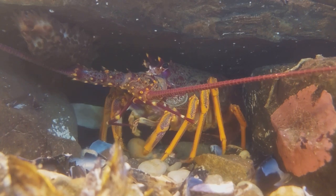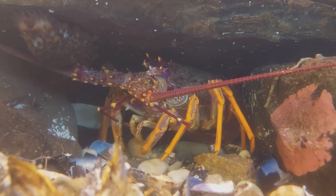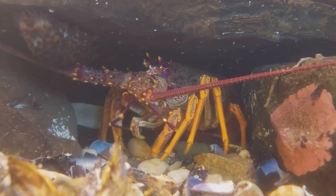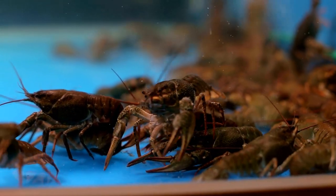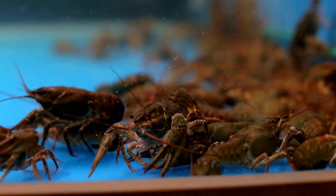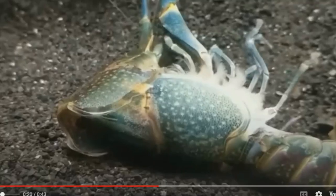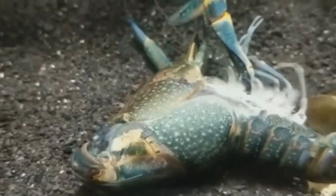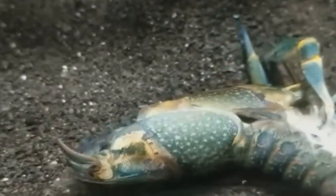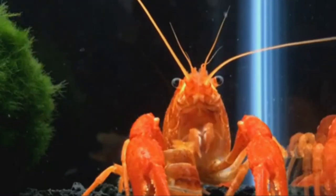So what's on the menu for a crayfish? Pretty much anything they can find, from the smallest plant to the most elusive critter — crayfish are proof that variety is indeed the spice of life. Ever wondered how crayfish grow? It's all thanks to a fascinating process called molting. In the world of crayfish, growing up isn't as simple as stretching out and getting taller. Instead, these intriguing creatures need to completely shed their old exoskeleton to make room for a new, larger one. This process, known as molting, is as fascinating as it is crucial for the crayfish's survival and growth.